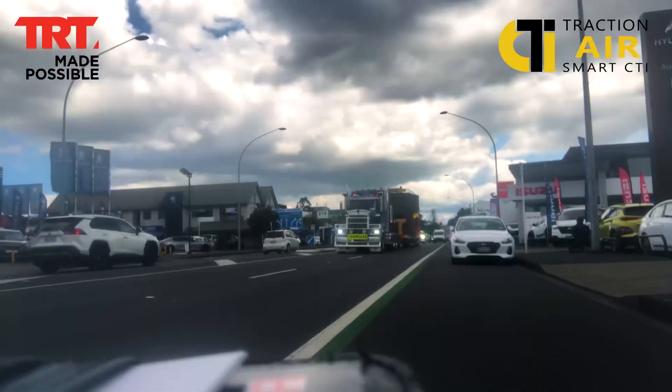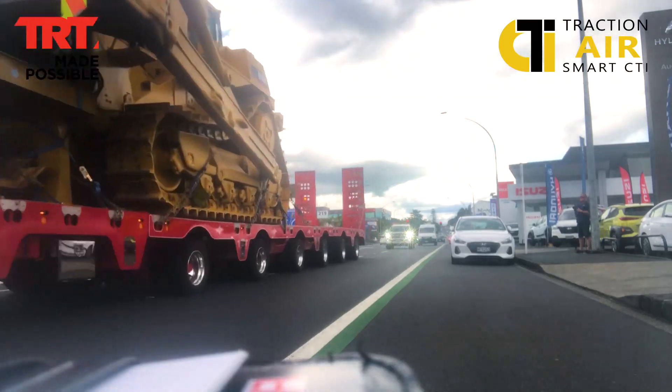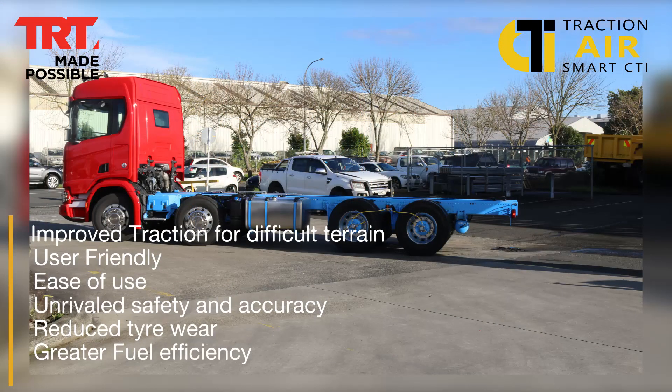So what benefits will a customer experience? You're going to outlay this investment, you're going to fit this product to your vehicle — as a customer what can I expect to get in terms of benefits? Traction Air has many enhanced benefits.